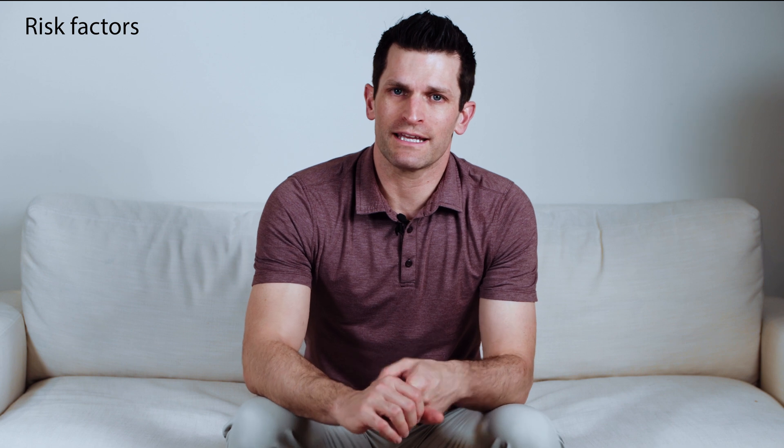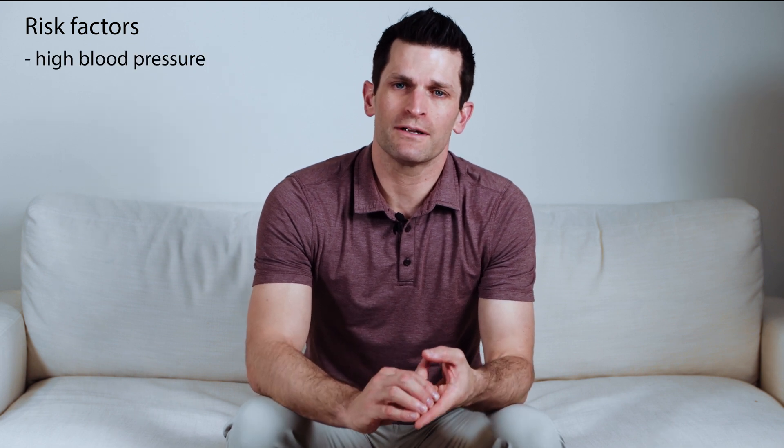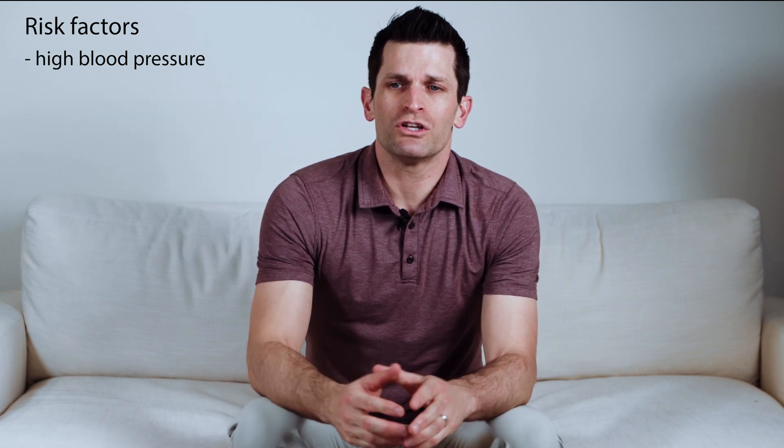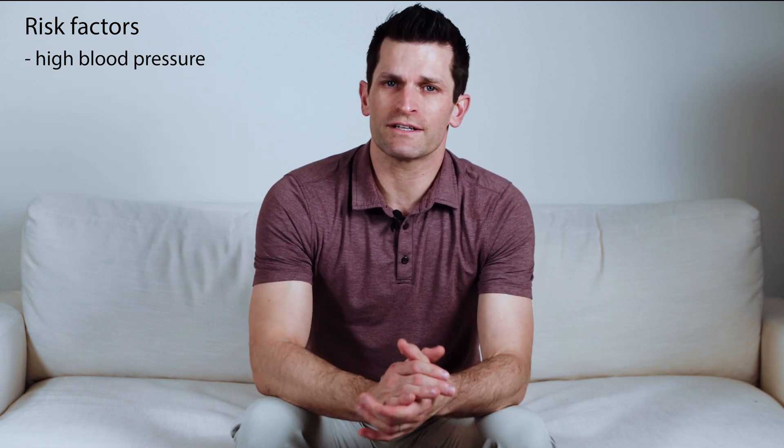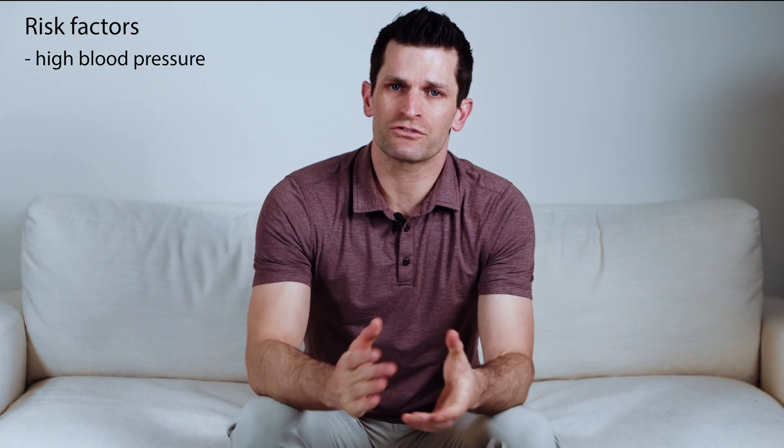One of the main risk factors for hemorrhage or bleeding into the brain is high blood pressure. Patients sometimes presenting to the emergency room with bleeding in the brain have very elevated blood pressure. So one of the initial treatments is to lower the blood pressure to a safe level, and it's important for all of us to have our blood pressure monitored and treated effectively.